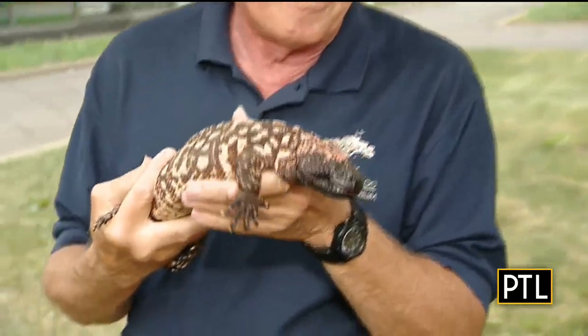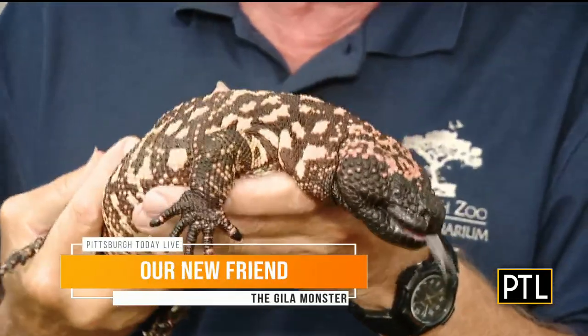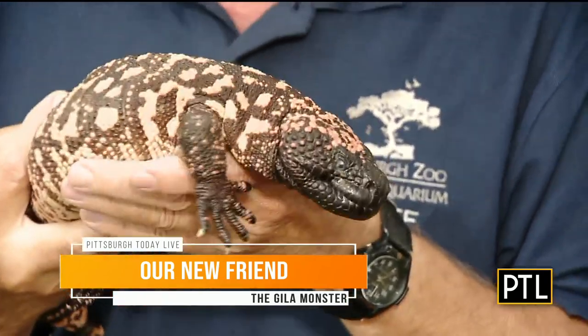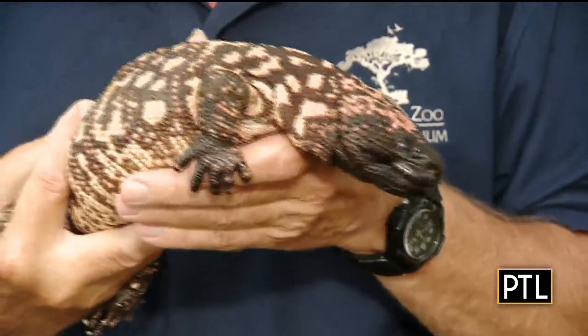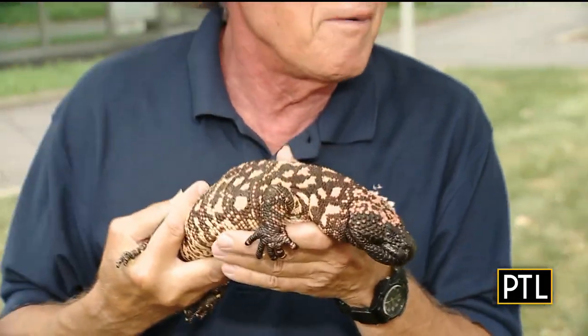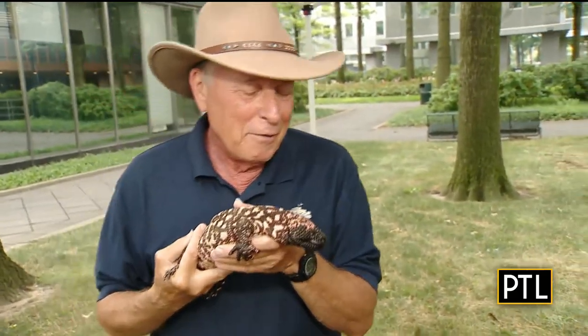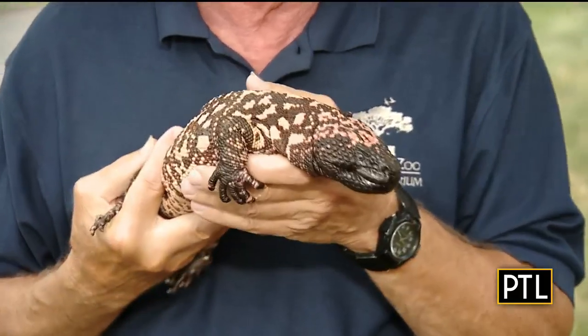Gila monsters are a pretty cool animal. They're venomous and their bite is pretty significant. You'd probably not die from it, but you'd probably wish you were dead if you got bit. My understanding is it's quite painful. They don't make antivenom anymore because not enough stupid people pick them up and handle them. Well, you're holding him, Henry. We have a history — he's actually the oldest known Gila monster in captivity in North America right now. We've had him a long time and he's used to me.